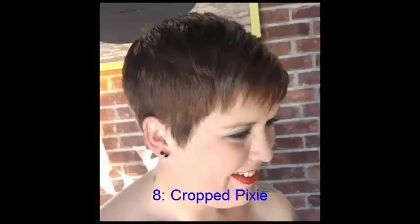No. 8: Cropped Pixie. Sometimes you don't need to create an illusion — instead you can accentuate that adorable round face with a non-obstructing haircut. This low-drama short cut is ideal for ladies who don't want to invest a lot of time and expense in their hair regimen.